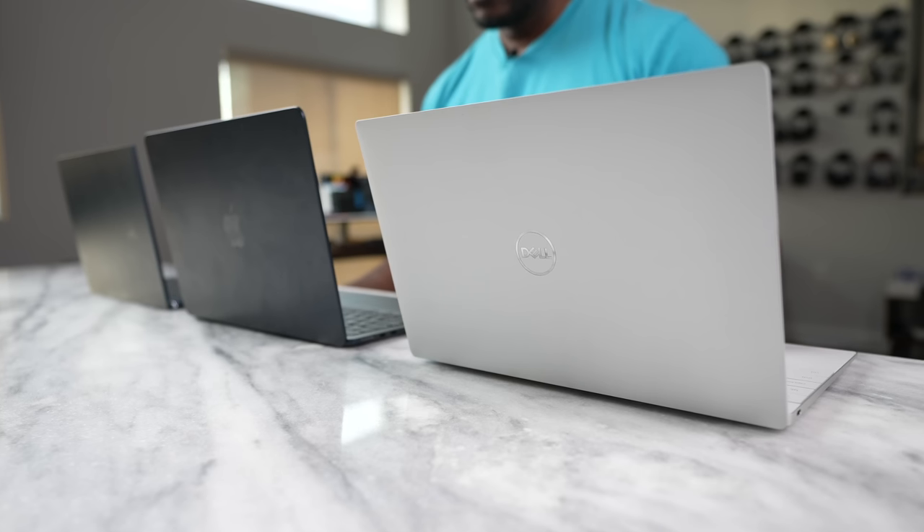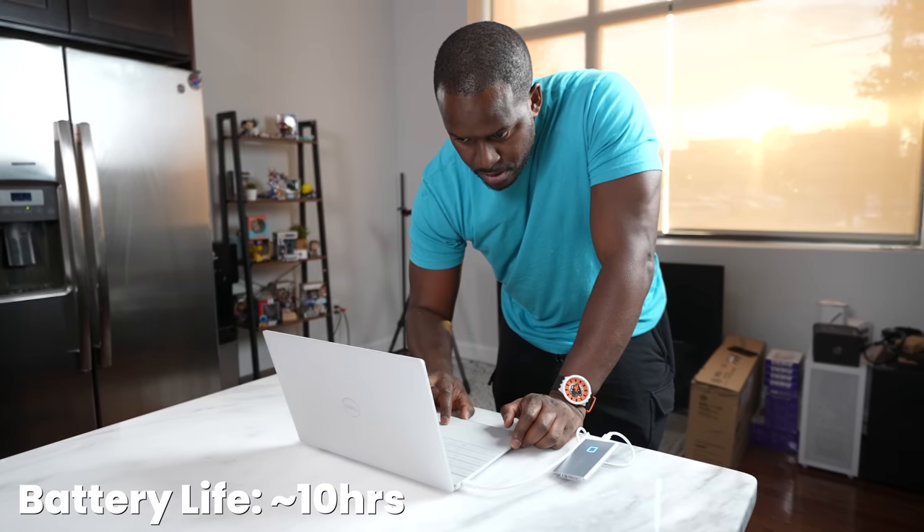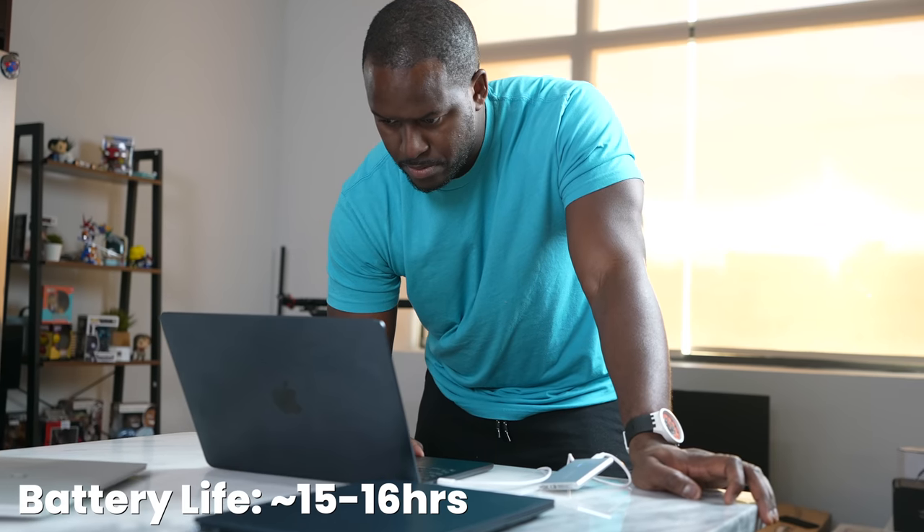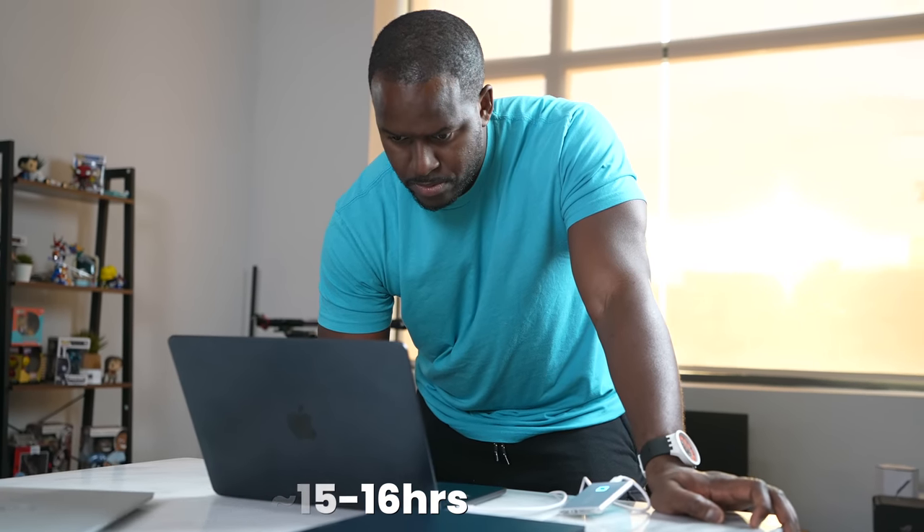Now what about battery life? Starting with the worst battery life — the Dell XPS 13 Plus — I got about 10 to 10.5 hours, especially in ultra performance mode. In second place is the Asus ZenBook 13 OLED with about 11 to 12 hours of battery life. The MacBook Air M2 won this category with roughly 15 to 16 hours — Apple claims about 18. That's absolutely fantastic and shows it's a workhorse for long trips or long work sessions.